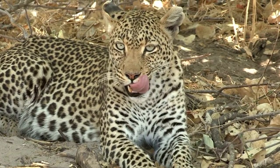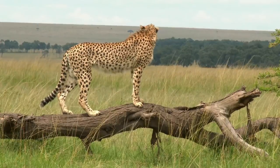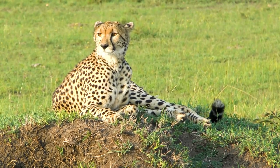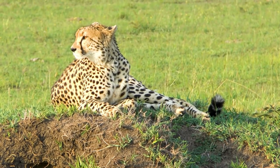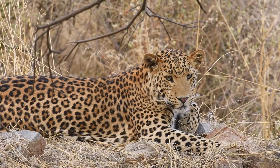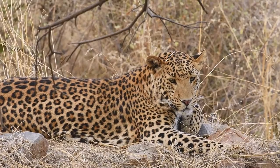Before we dive into the specifics, let's get a brief overview of these magnificent big cats. The cheetah, Acinonyx jubatus, is a slender, long-legged cat with distinctive black tear streaks running from the eyes to the mouth. Its beautiful tawny coat is covered in evenly spaced black spots, and their tails have a white tuft at the end. On the other hand, the leopard, Panthera pardus, is larger and more robust, known for its stunning rosette patterns on its coat. These rosettes are dark spots with a lighter center, providing excellent camouflage in their varied habitats.